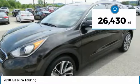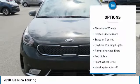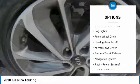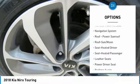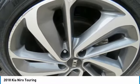This vehicle has less than 30,000 miles. Here are some of this vehicle's great options: aluminum wheels, heated side mirrors, traction control, daytime running lights, remote keyless entry, fog lights, FWD, headlights auto off, mirror memory, and remote trunk release.